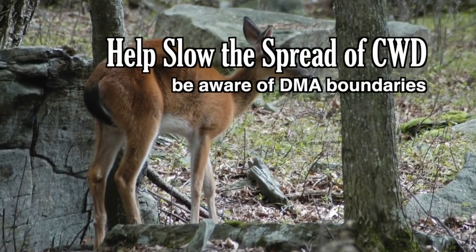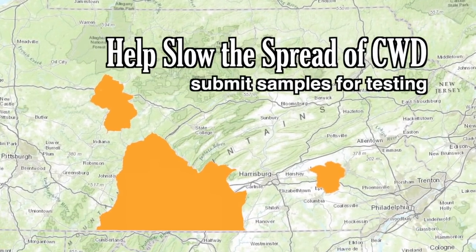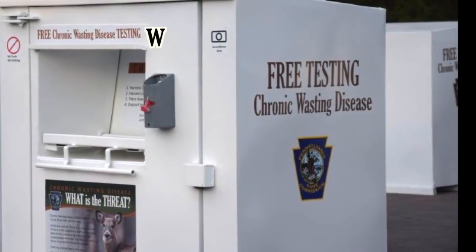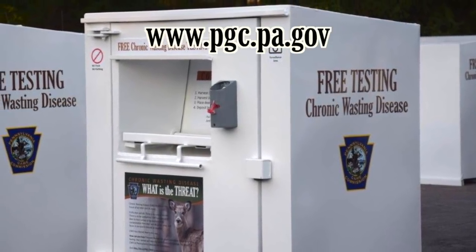Be aware of the disease management area boundaries and regulations. Deposit heads of deer harvested within a DMA for free CWD testing at drop-off locations listed on the Game Commission website. You will be notified of test results, and a replacement tag may be issued for a CWD positive deer.